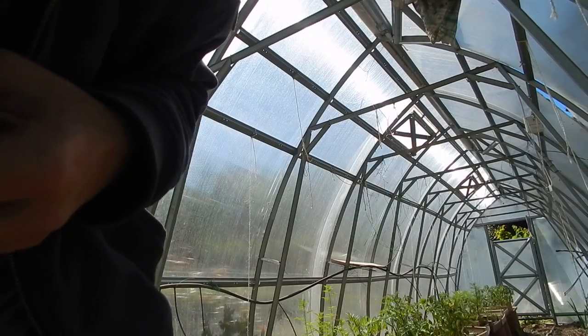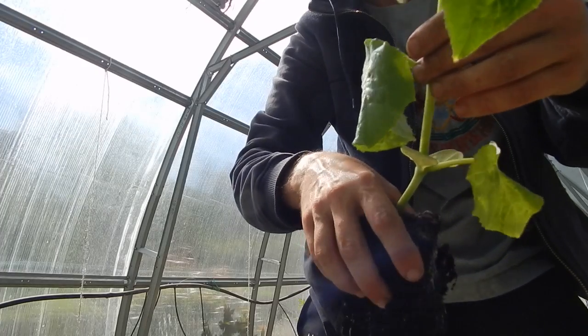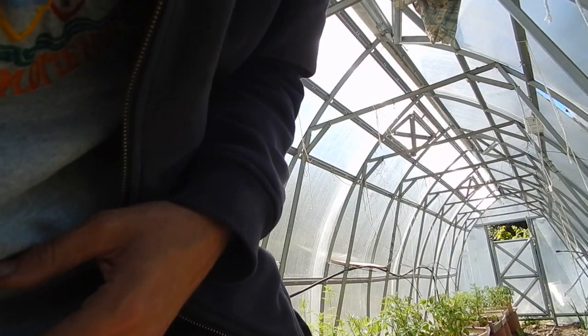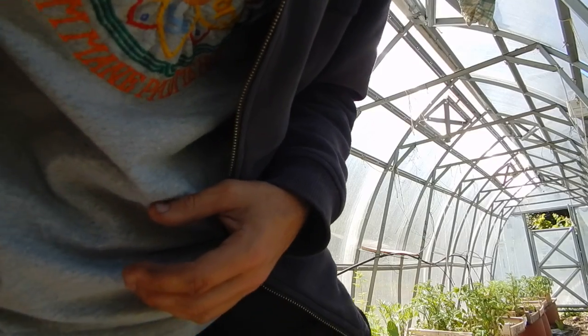These are my zucchinis. Actually, that's another cucumber — you can see because it goes up. See, that's the cucumber there. And my zucchinis are here. So I'm going to plant them.